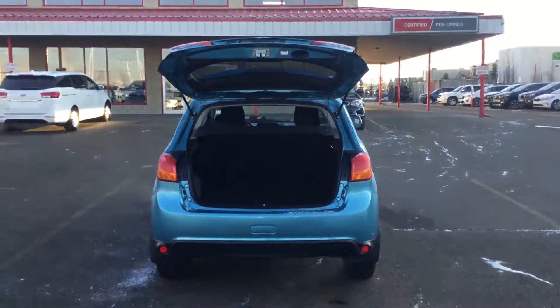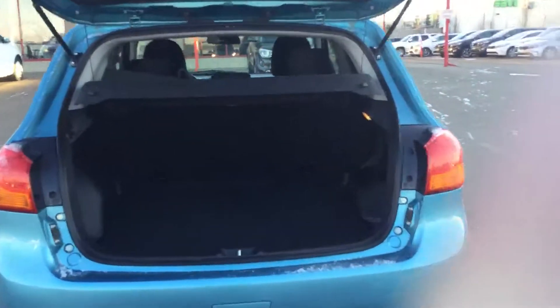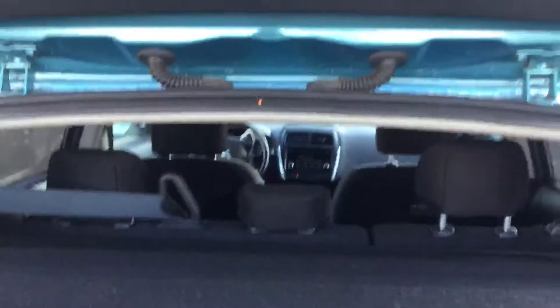This vehicle is beautiful all around. Here's a look at the back. Lots of storage space, and the center row — those seats will fold down as well to allow you to get extra storage space.